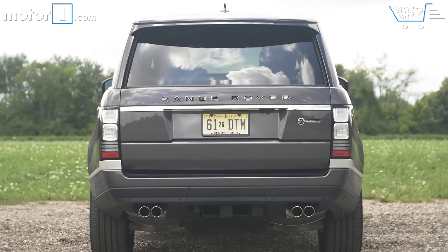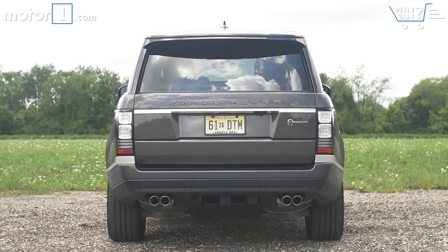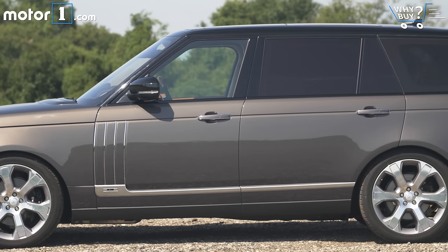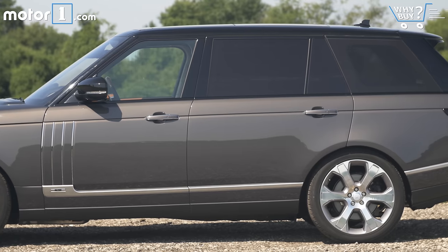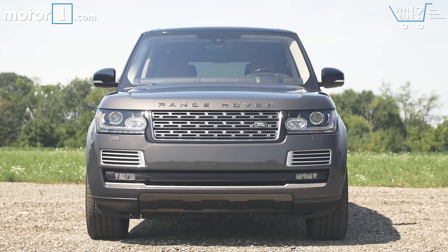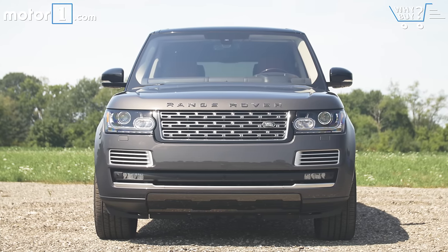This is a long-wheelbase Range Rover with quite the upgrade in terms of exterior trim. At more than 17 feet long it's hardly subtle to start with, and the brightwork on the body side tells the world you've splashed out on the fancy version. Overall I'd call the look more impressive than attractive, but your eyeballs might tell you different.